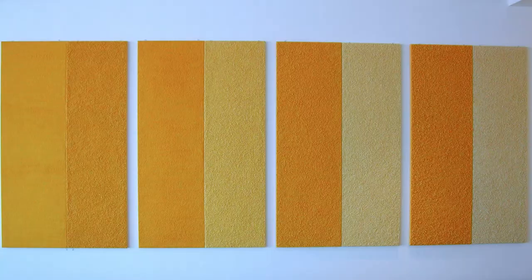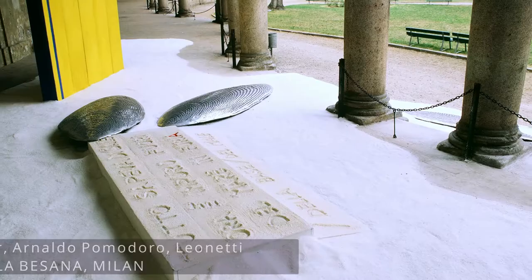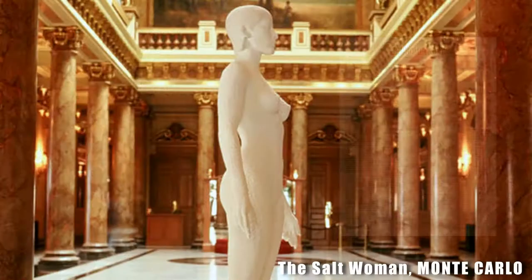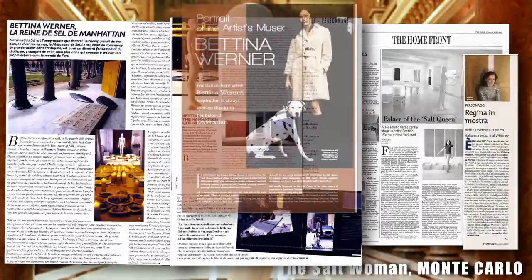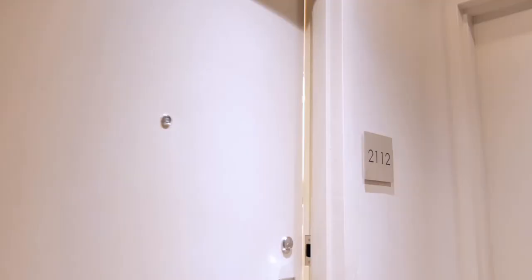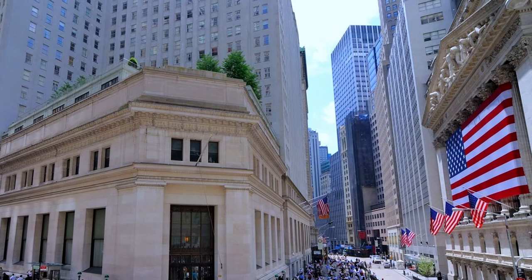Bettina Werner, the Salt Queen, is an internationally acclaimed Italian-born artist. Acknowledged as a living art legend, any art connoisseur would immediately recognize her 30 years of work. Just as Michelangelo is the King of Marble, Bettina Werner is the Queen of Salt. I'm on my way to apartment 2112 at 15 Broad, the home of the Salt Queen, Bettina Werner.